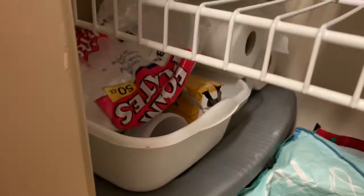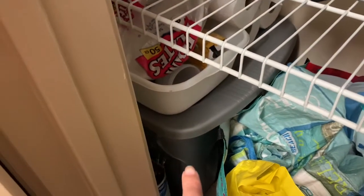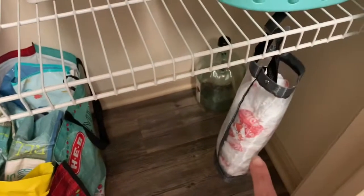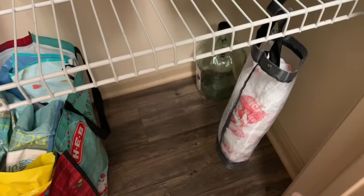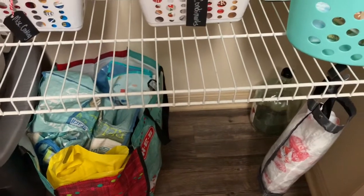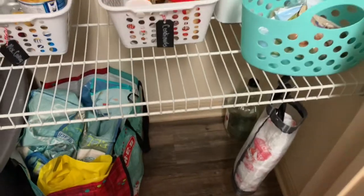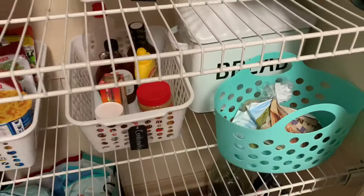Down here I just have all of my plasticware and extra napkins. These are all extra bags — these are the bags I use most often. Plastic bags go here so they're easily accessible. Extra bags are in this bin because we like to recycle our bags — I use them for the trash on the patio, bedroom, and bathroom. This bin just has our potatoes, and of course bread is in there too.